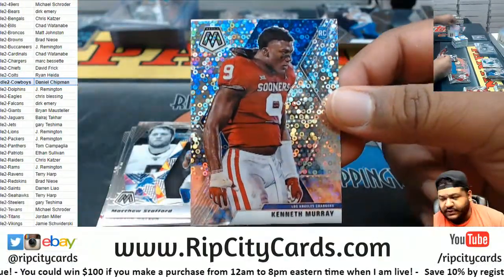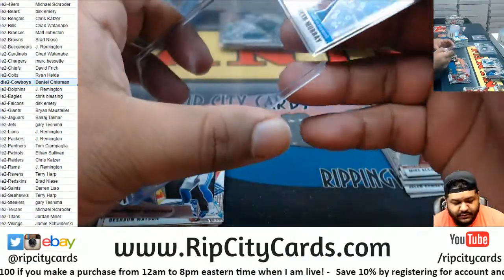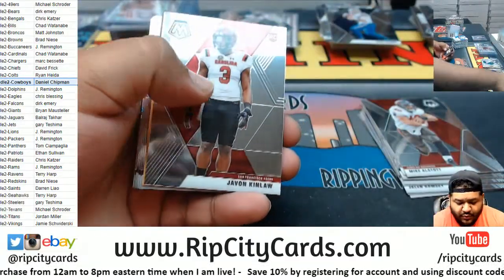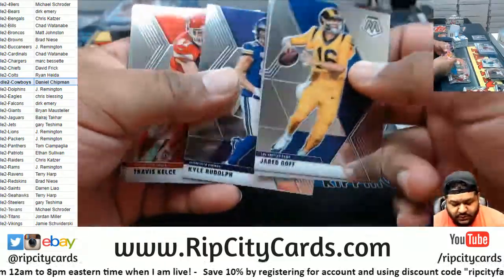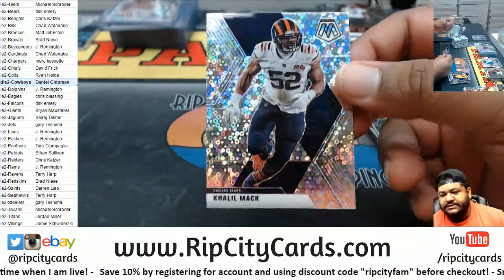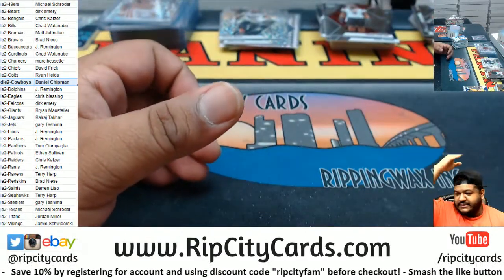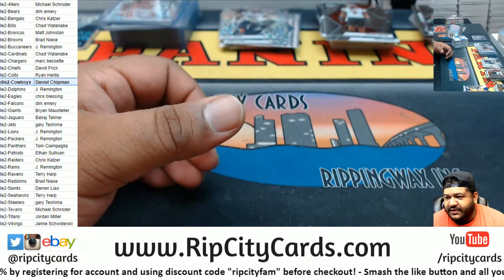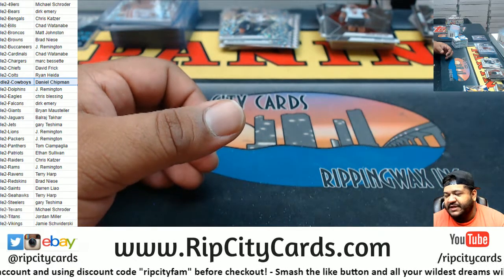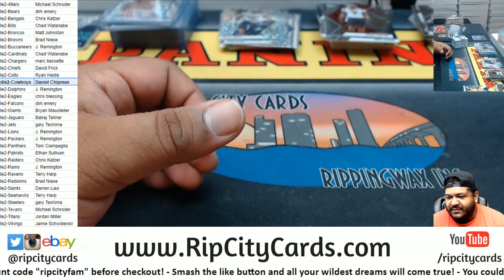There is the rookie variation — Kenneth Murray Chargers rookie. The rookie variation cards are one per box. Khalil Mack bubble, nice. Turnover on downs baby — got a sack, get out of here! This game is over — victory formation, 52 to 10. The Hurricanes dominate the Seminoles. That makes me happy, that puts a smile on my face.